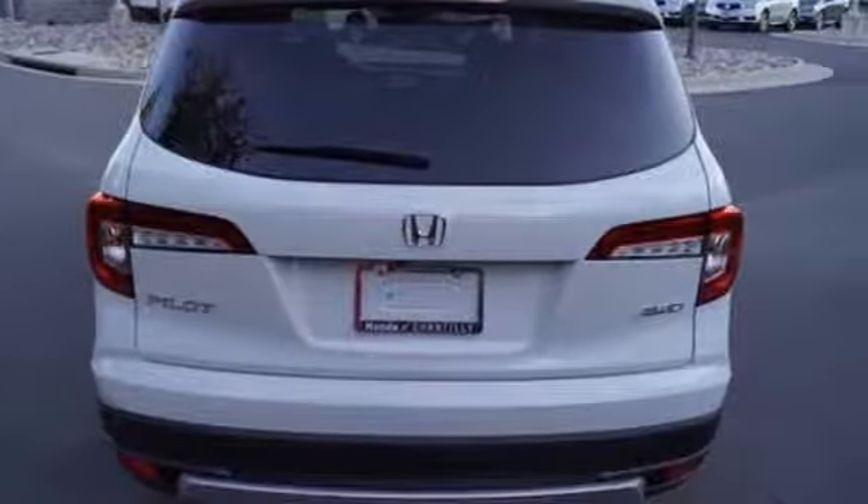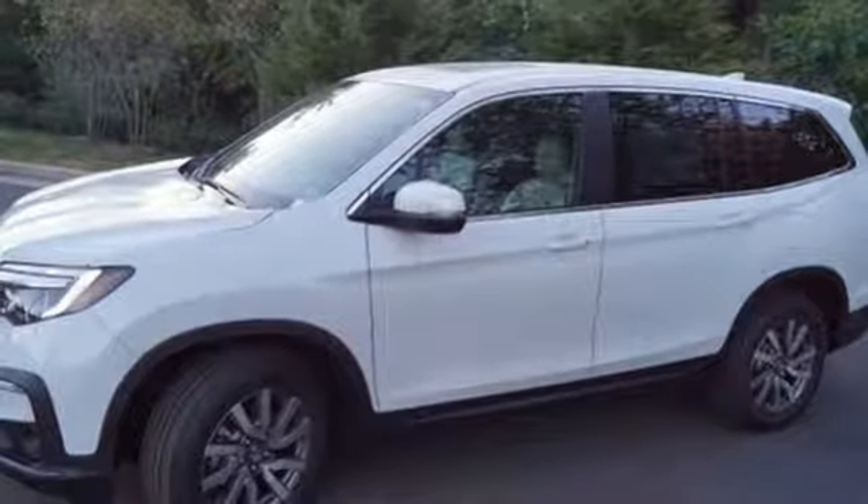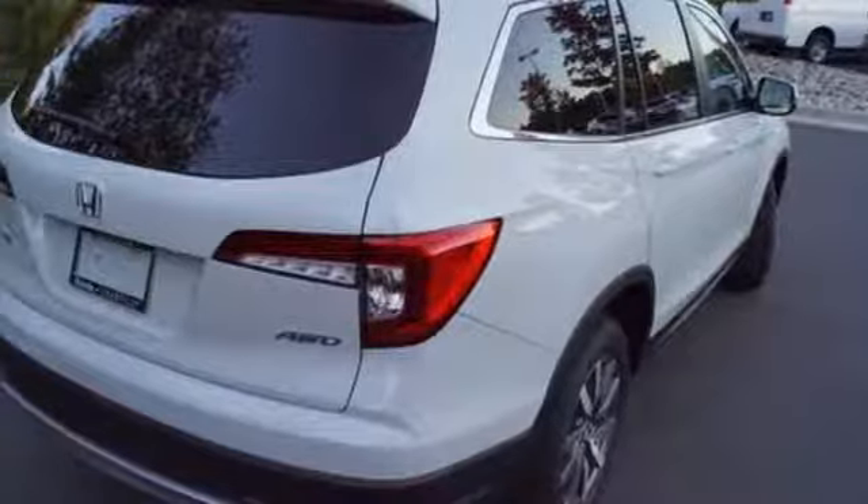heated mirrors, front heated leather bucket seats, configurable instrument gauges, doors, and push-button start, proximity key, dual zone climate control, V6 engine power, sliding and tilting sunroof, gas pressurized shocks, and automatic transmission. Every Honda is designed with a driver in mind.